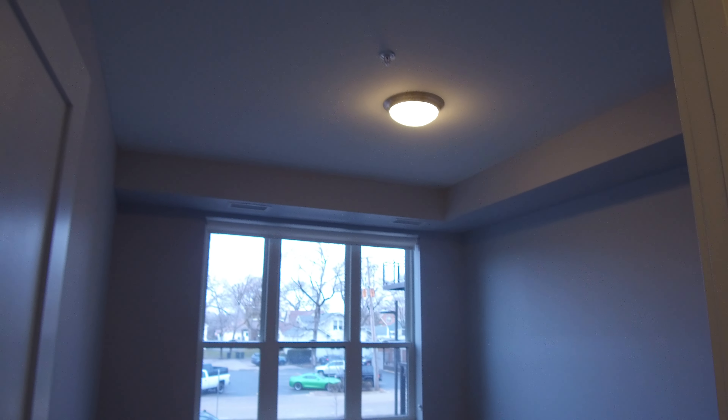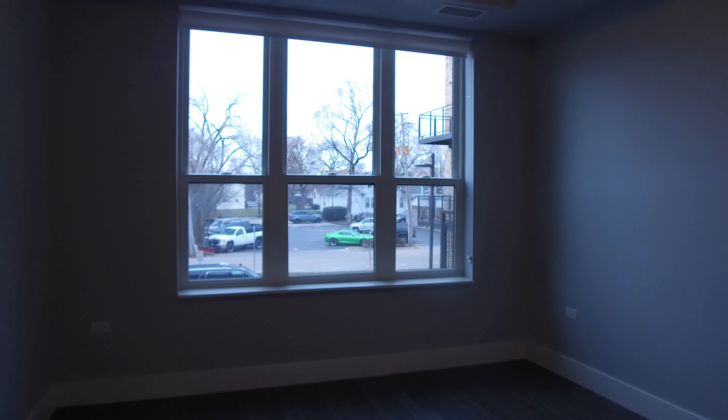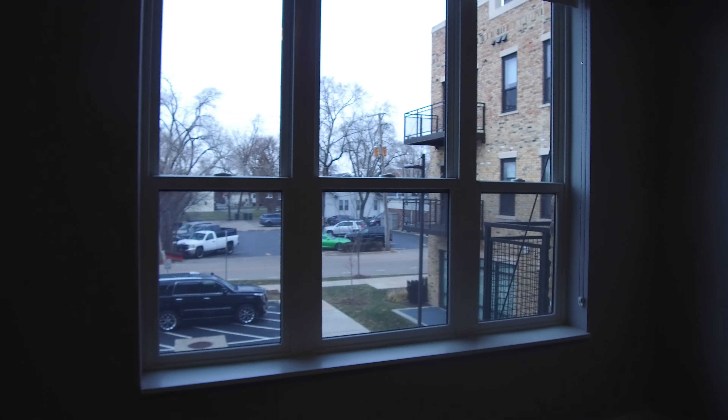Here's the bedroom. This bedroom would easily hold a king-size bed, a queen-size bed, and a desk without a problem.